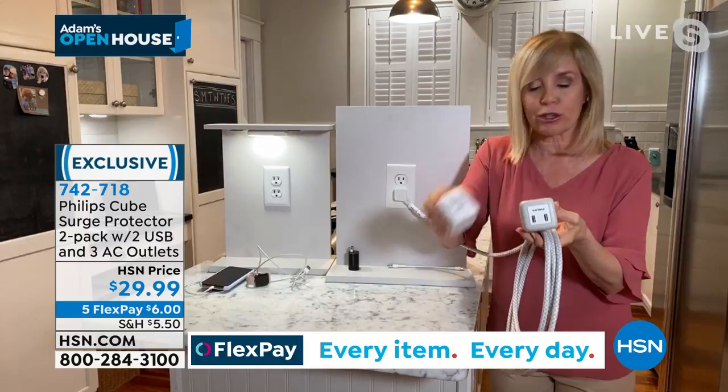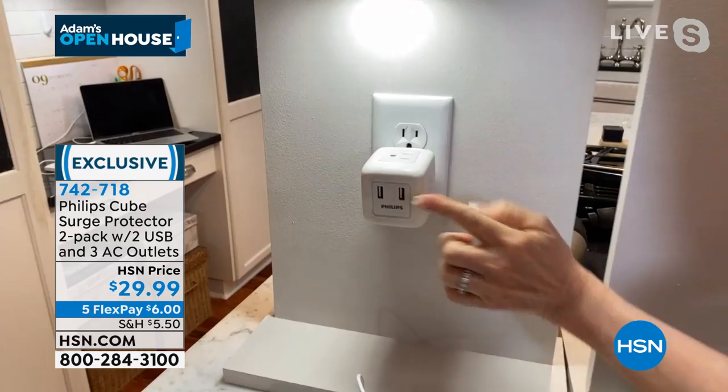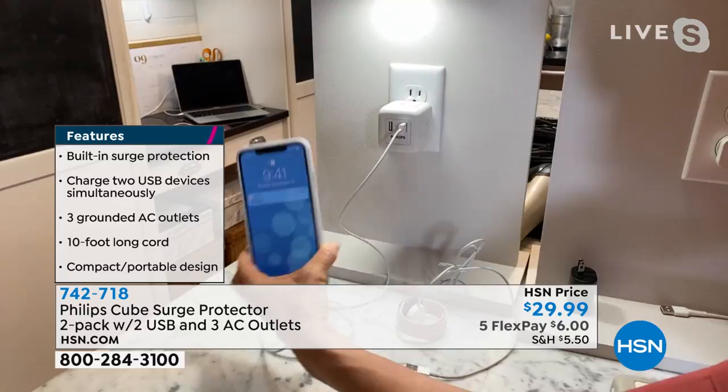These are exactly the same — the only difference is that 10-foot, tangle-free cord. The original Cube just plugs into any outlet, takes a regular outlet and turns it into five. You have three regular three-prong outlets over here, and then two USBs. It also opens up the top outlet — so really you have six. Think about areas: a nightstand, your desk area. Now you have a little charging station. I'm charging my phone and also my watch with the USBs, and you don't have to worry about those big, chunky wall blocks anymore.